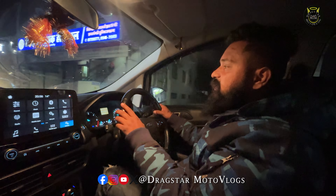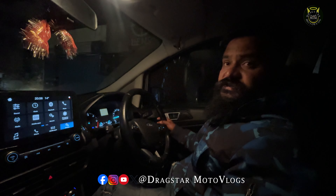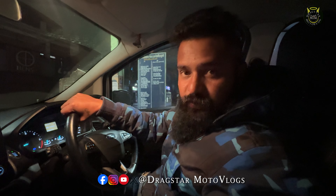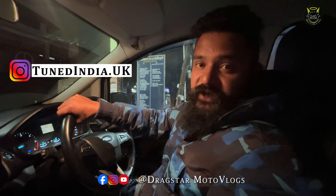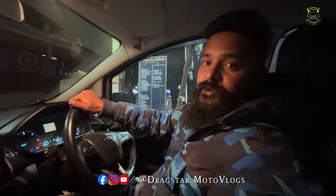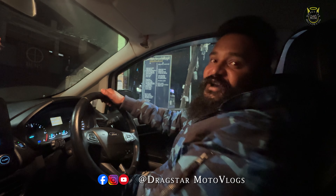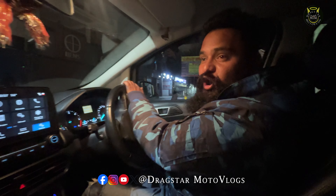If you guys are interested in getting your car tuned in North India anywhere, just DM us - we'll be happy to help you. Hit us on our Instagram at TuneIndia.UK - the link is in the description. Whoever has not followed me on Instagram, that's also in the description under Draxra Motor Vlogs. If you're enjoying my video, hit the subscribe button and comment - it would be very helpful for me. So Draxra signing off - see you in the next vlog. Bye bye.